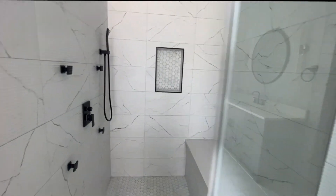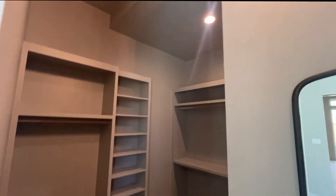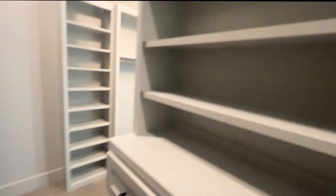Look at that shower. We have the toilet here and then the closets — this is a walk-in closet. We have one side here, and it goes around to another side, so there's plenty of space for clothes. This area here is probably for your shoes.